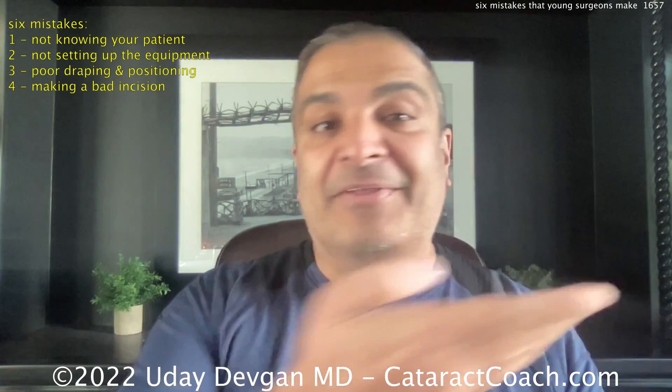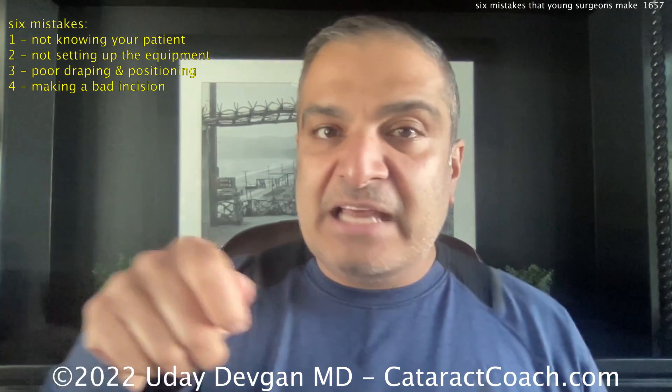Number four — and we saw this recently in a resident video here on Cataract Coach — a poor incision. A bad incision has cascading problems. You make a bad incision and think 'what's the big deal?' Well, now you're trying to do your capsulorhexis, the viscoelastic burps out the incision, the anterior chamber gets shallower, and the rhexis wants to run out. Or the incision is too wide, causing too much leakage, so outflow doesn't balance inflow, creating anterior chamber instability. The posterior capsule comes up and hits the phacoprobe — now you've got an open posterior capsule, vitreous prolapse, and the eye is never going to be the same.